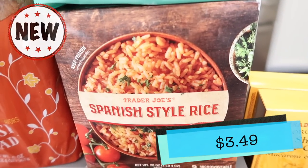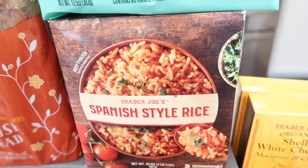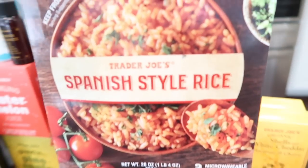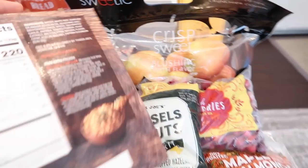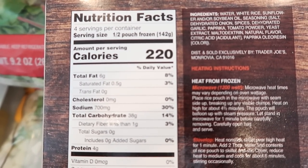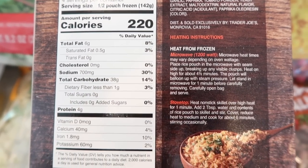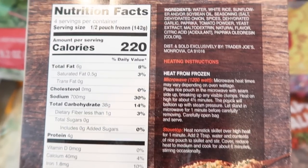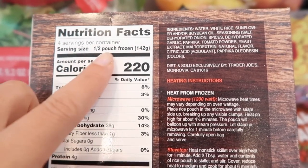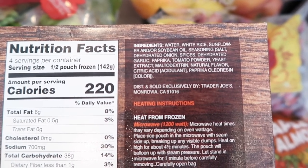Now to a brand new item — finally Trader Joe's came out with a Spanish style rice. This is a long time coming because Trader Joe's hasn't carried a Spanish style rice since I've been working there for nine years. This will definitely be tried in the taste test. Let me show you the back for the nutrition facts — it says four servings per container and half a pouch is a serving size. I'm curious to see if these are the same as the Jasmine white rice packs. It sounds like there are going to be two pouches, since a serving size is half a pouch and there are four servings per container.